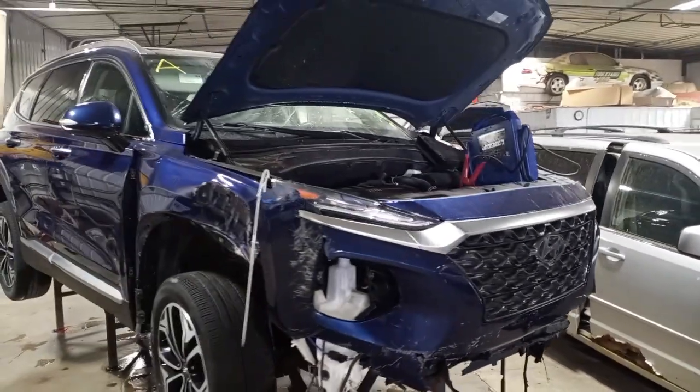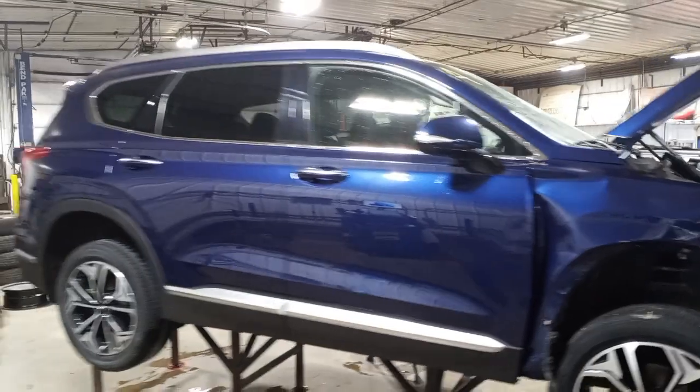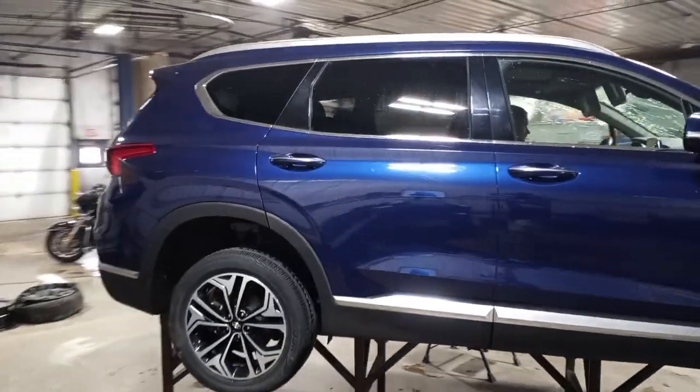Blue in color, damage to the front and kind of all over. Does run, but the transmission is not engaged — we'll have to verify that's okay in teardown. We have some undercarriage damage.